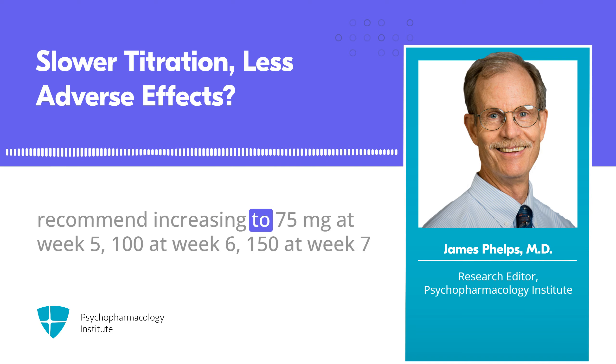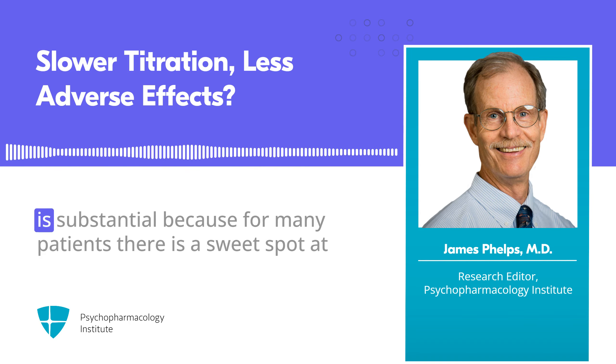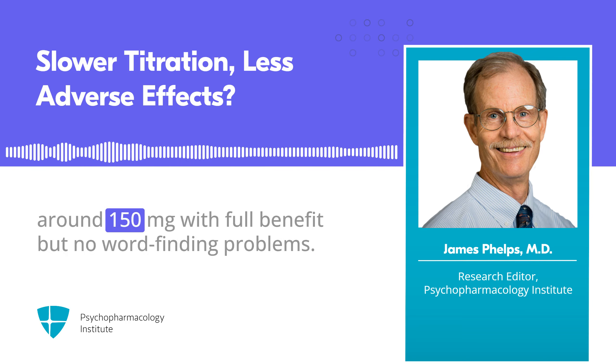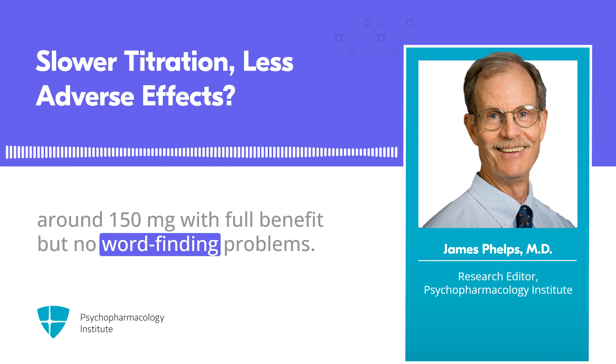Carrying this new paper's slow titration idea one step further, I recommend increasing to 75 mg at week 5, 100 at week 6, 150 at week 7, and 200 mg at week 8, halting the increase at any point if improvement is substantial. For many patients, there is a sweet spot at around 150 mg with full benefit but no word-finding problems.